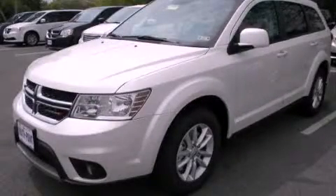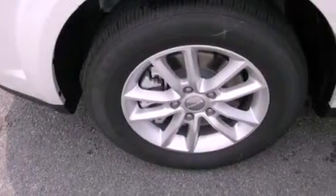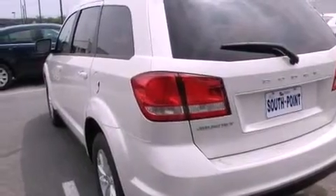This is a brand new 2013 Dodge Journey, a car-like ride in space like an SUV. It features a 2.4-liter four-cylinder engine and an automatic transmission.